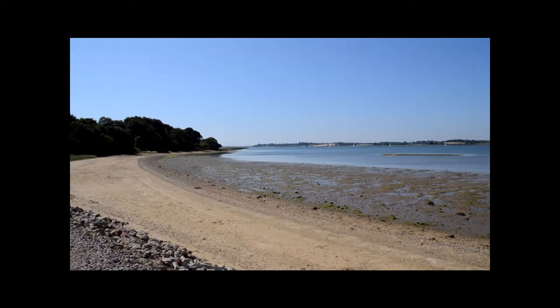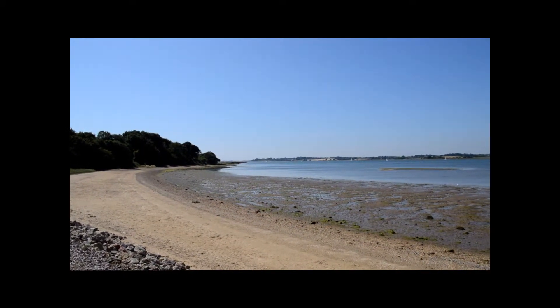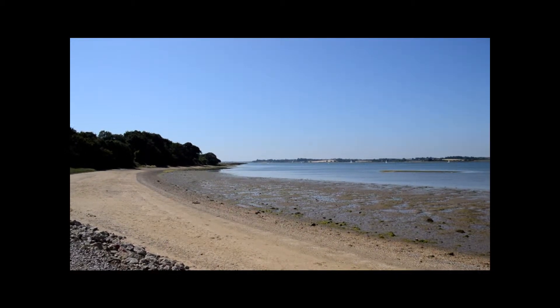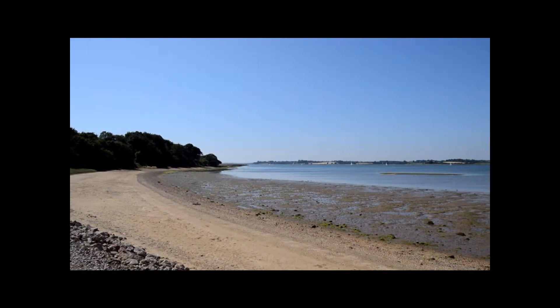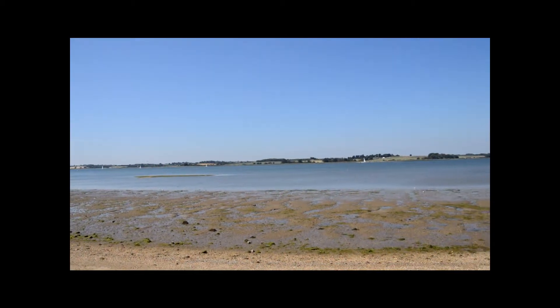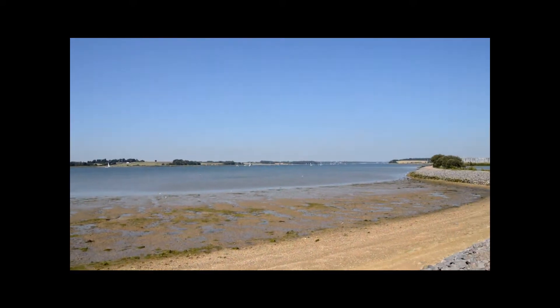This is the river Orwell. We are looking down towards Shotley. Right in the distance I can see the old naval base of Ganges. It is a beautiful day today. It makes a change — it has been like this for a couple of weeks now. It has been a long time in coming.